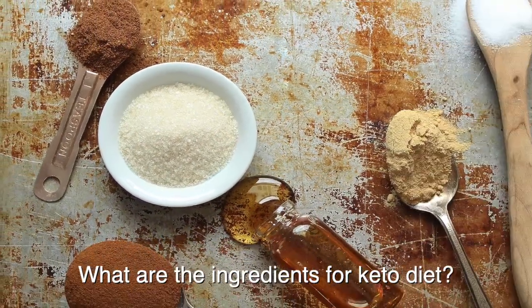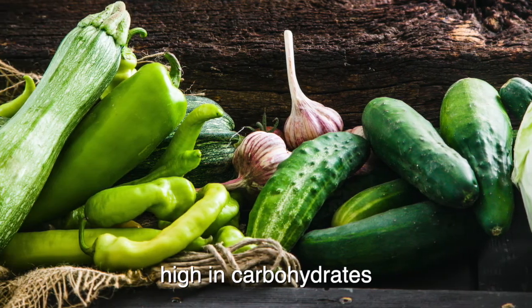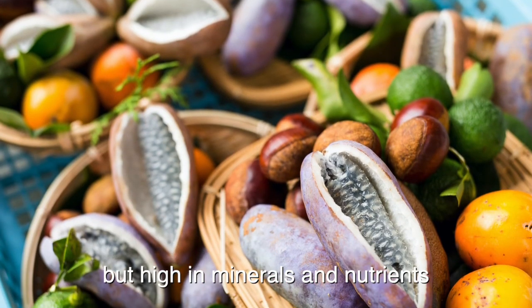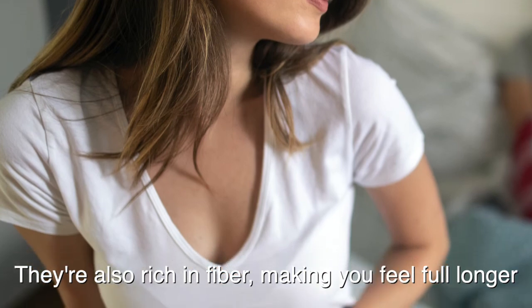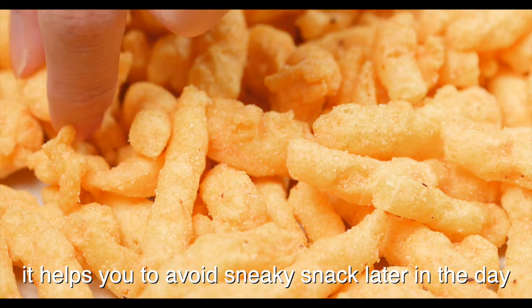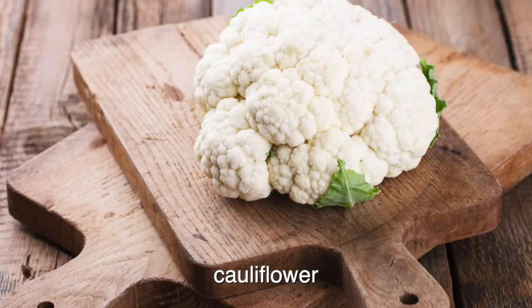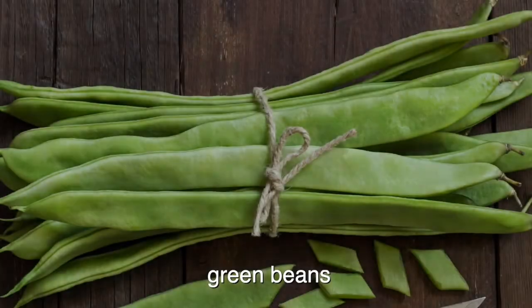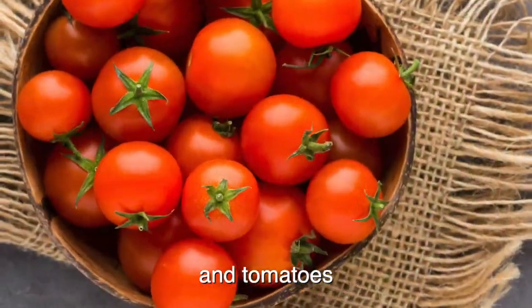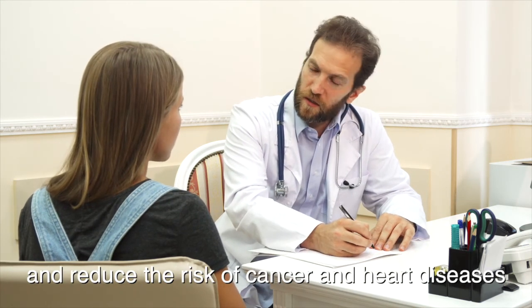What are the ingredients for keto diet? Number one, non-starchy vegetables. Non-starchy vegetables are great substitutes for food high in carbohydrates. They are low in calories but high in minerals and nutrients. They are also rich in fiber, making you feel full longer, helping you to avoid sneaky snacks later in the day. Examples of non-starchy vegetables for your keto diet include broccoli, asparagus, cabbage, cauliflower, eggplant, cucumber, green beans, kale, olives, lettuce, spinach, and tomatoes. Vegetables also provide other health benefits and reduce the risk of cancer and heart diseases.